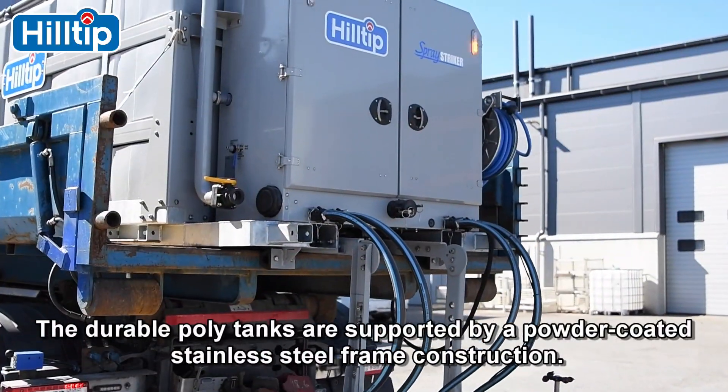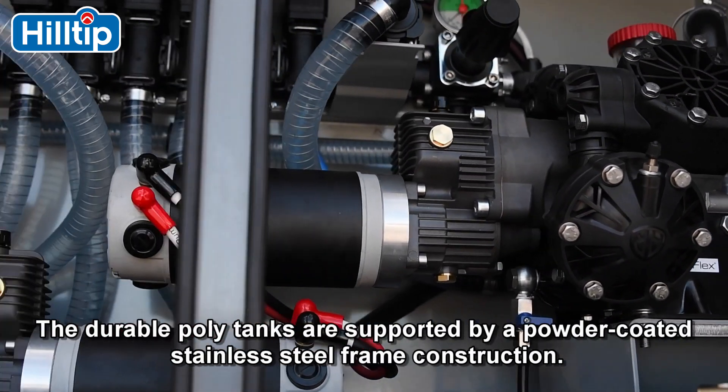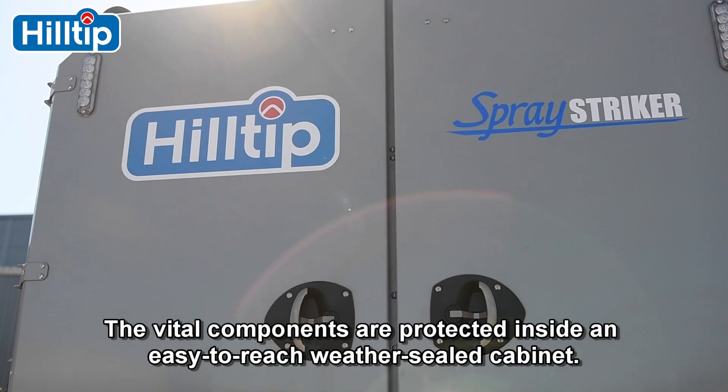The durable poly tanks are supported by a powder-coated stainless steel frame construction. The vital components are protected inside an easy-to-reach weather-sealed cabinet.